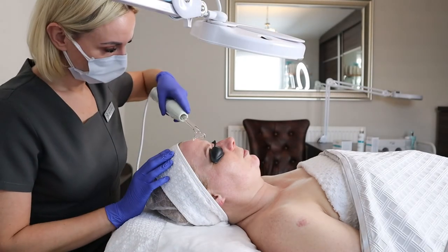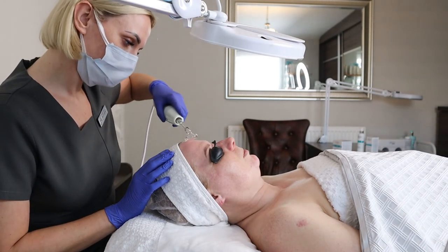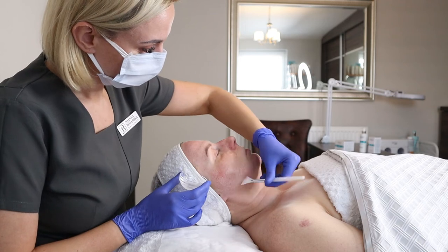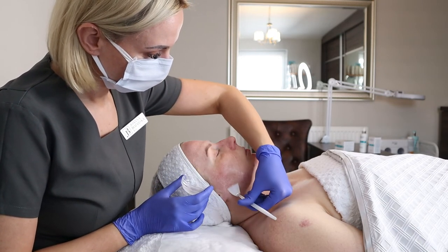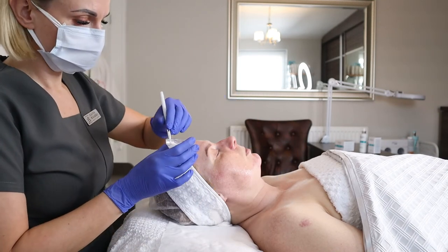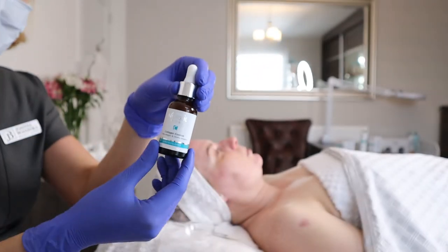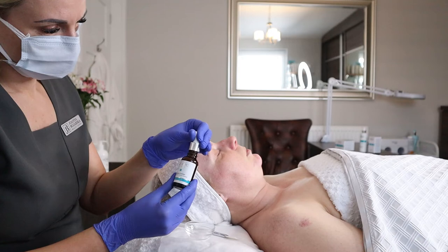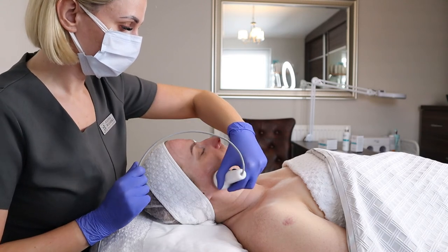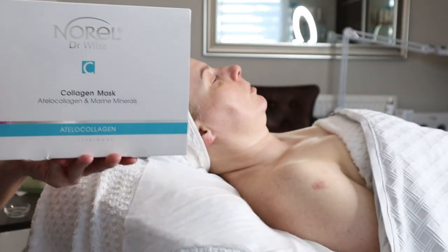After the enzyme peel, I move on to cavitation peeling, using the power of ultrasounds to cleanse the pores even deeper. When the whole exfoliation process is finished, I use a d'Arsonval device — a high-frequency device that helps disinfect the skin, preventing and calming breakouts. Once the skin is nicely exfoliated and disinfected, it's time for active ingredients, and in this case I combine the power of ultrasounds — sonophoresis — with a very concentrated collagen cocktail containing the highest dose of the active ingredients I mentioned earlier, for quite significant results after even the first treatment.